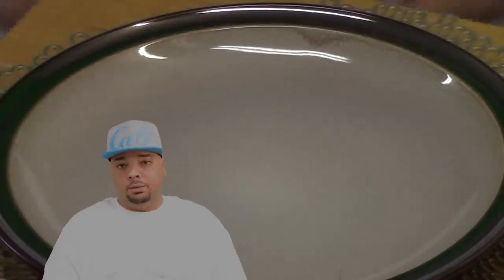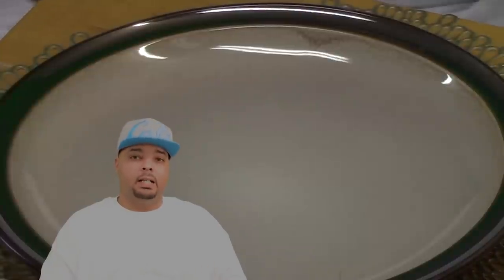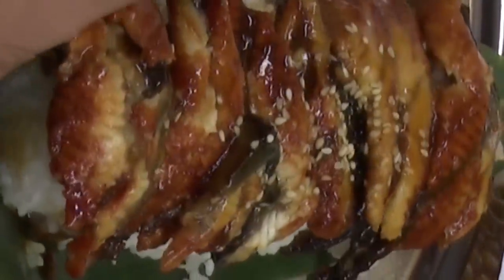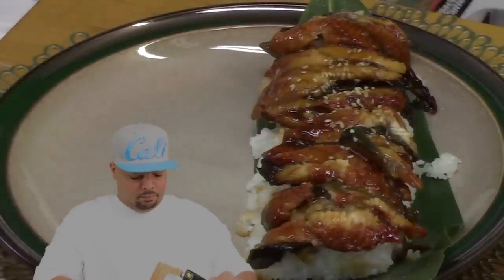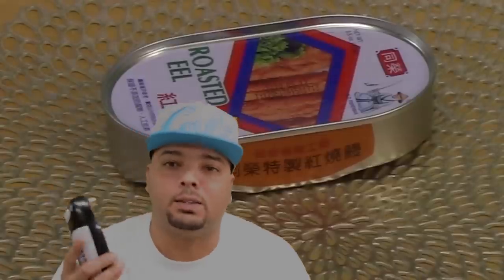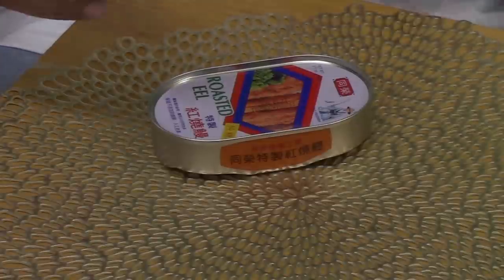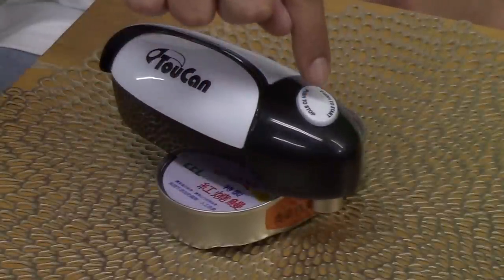I've had eel plenty of times at a sushi restaurant. It's pretty good — not my favorite, but pretty decent. Kind of a smoky taste, the way I remember it. It's probably been over a year since I've had it last. Let's plate it up. They put it on a banana leaf. I got a new toy too — a one-handed electric can opener. It's battery-operated. All you do is put it right on top of the can and push the start button.